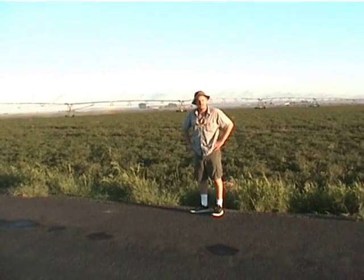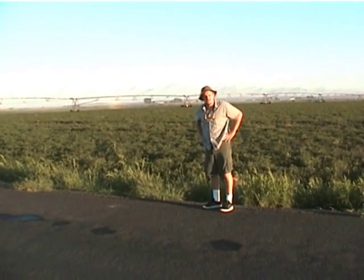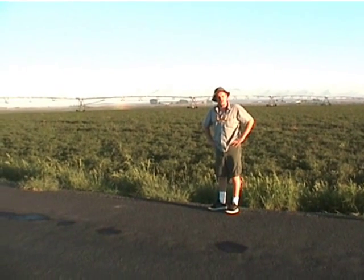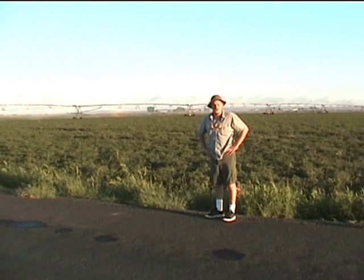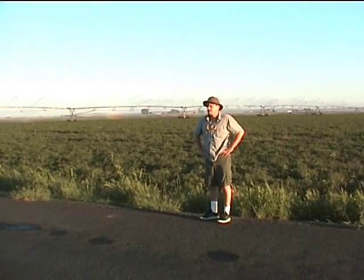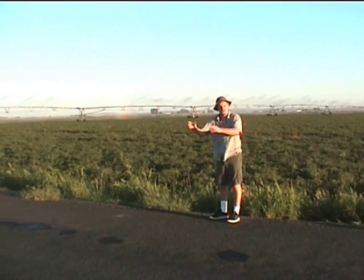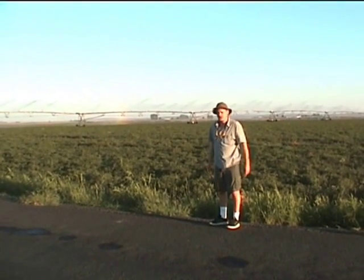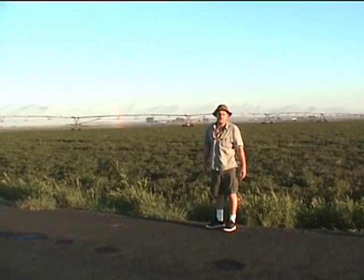We're near George Washington, and these sprinklers behind me are part of the irrigation system that was started years ago with the construction of the Grand Coulee Dam. It's also called the Reclamation Project. They made a reservoir out of Banks Lake, and from there, with a series of canals, they irrigate this whole plateau area — and that's the reason that agriculture is even possible here.